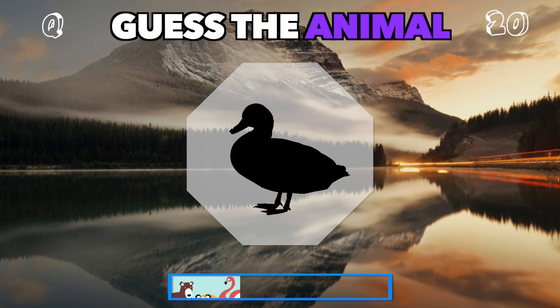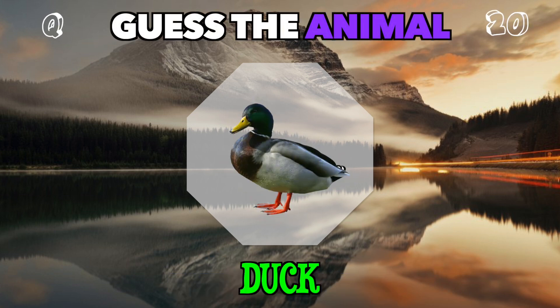Quacking away with webbed feet. What could this be? It's a duck.